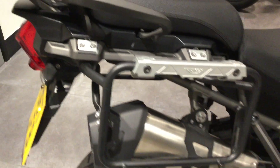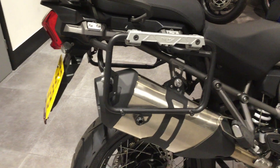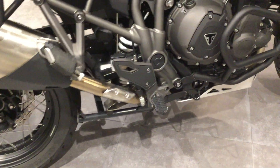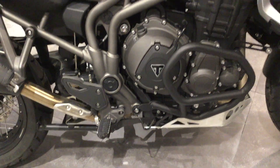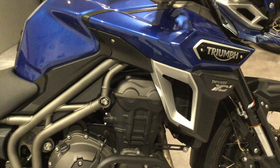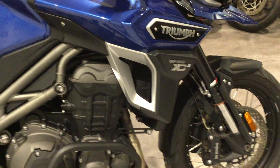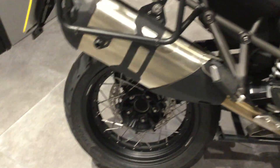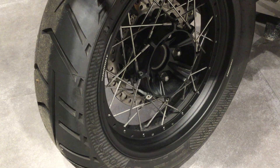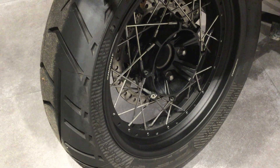The bike does come with adventure panniers which are currently off the bike at the moment. You can see the general condition of the casings and the bike — no scratches, scrapes, or marks. You can see the wheels — spoke wheels. The rear tyre is in exceptional condition, so no need for a rear tyre.